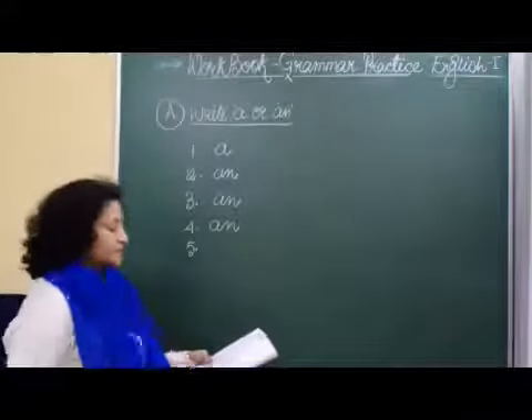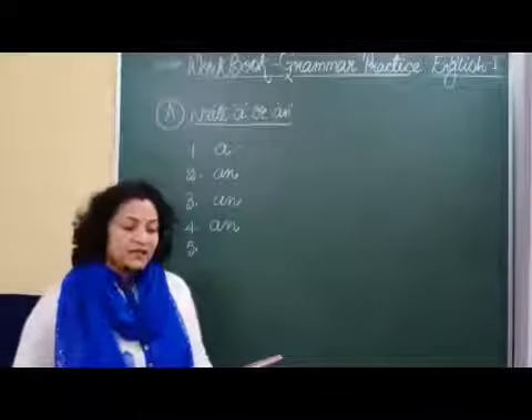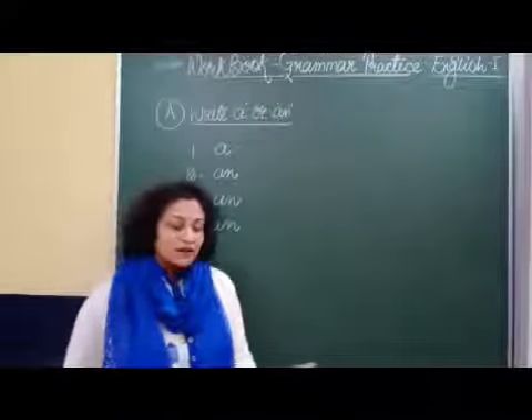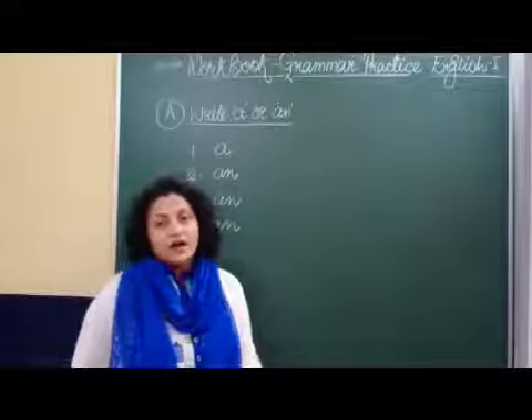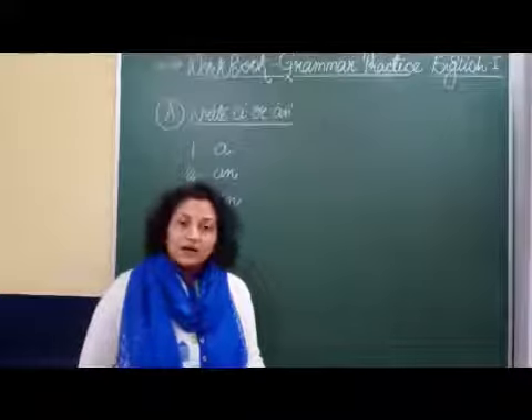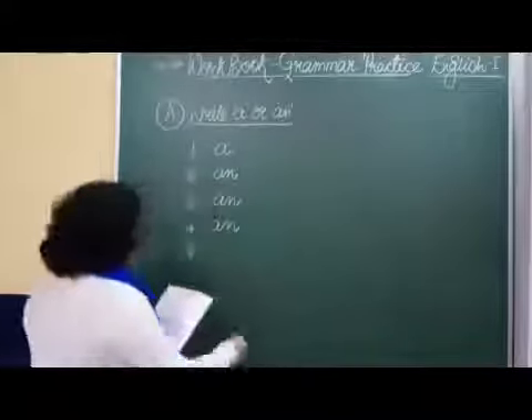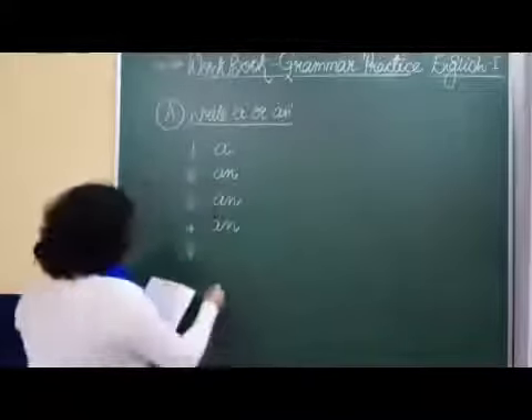Number five, I ate dash orange and dash banana. Now the sound of orange starts with O — again a vowel sound. We will write an orange. Banana starts with a consonant sound, so we will write a banana. I will eat an orange and a banana.